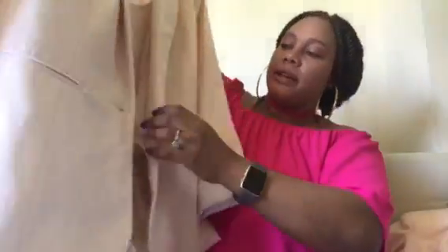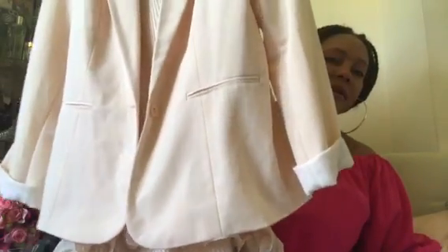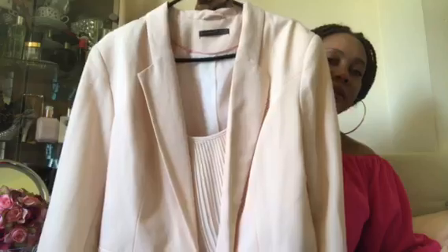The next one is this nude color jacket right here. There's a dress inside — but yeah, it's just the jacket. This is the front and the back.